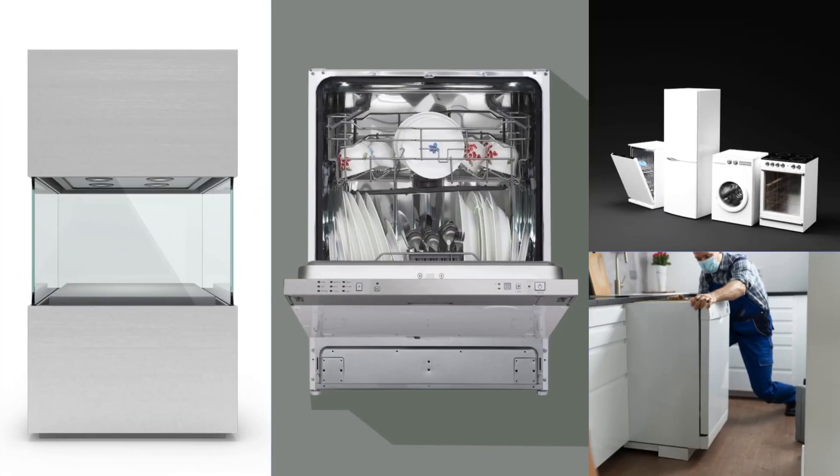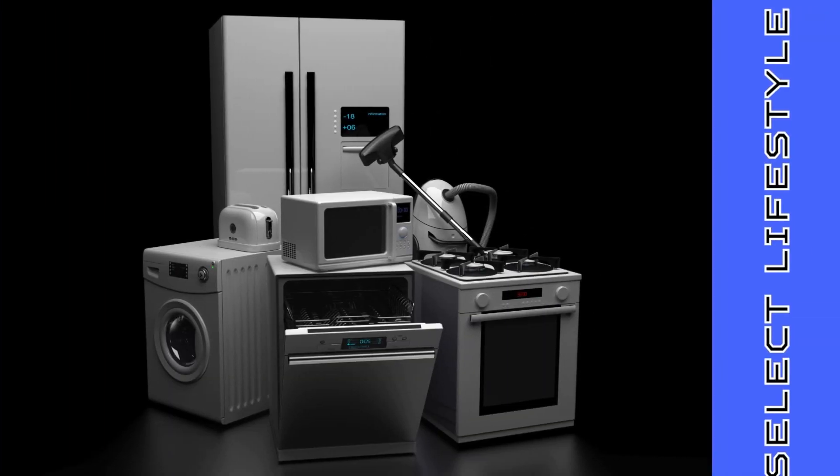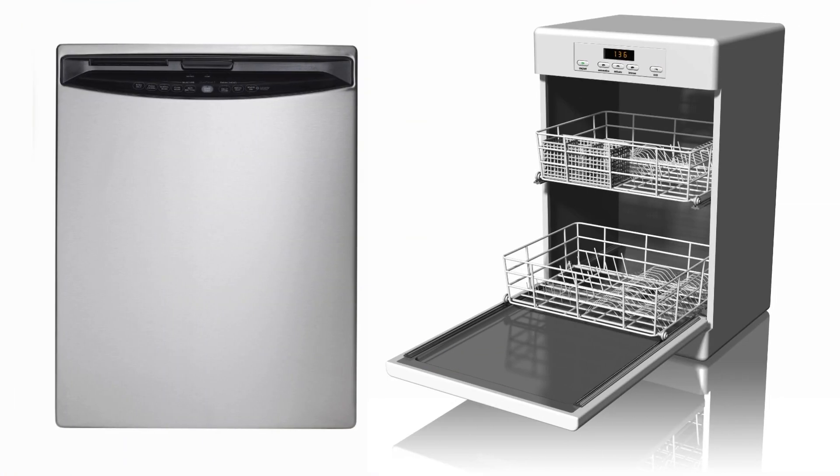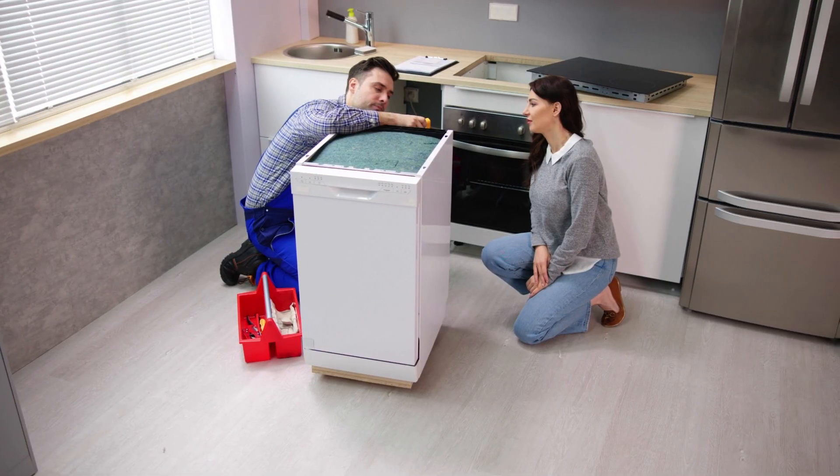Its compact design seamlessly integrates into kitchen layouts, making it a staple appliance for maintaining cleanliness and convenience in modern living spaces. In conclusion, the dishwasher stands as a time-saving essential, streamlining kitchen routines and ensuring cleanliness with unmatched efficiency.